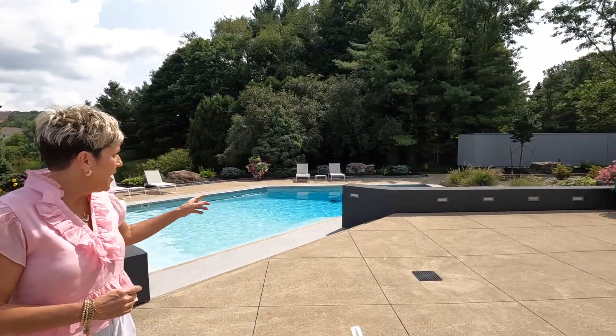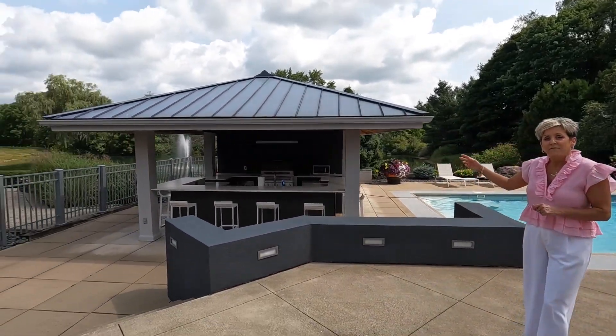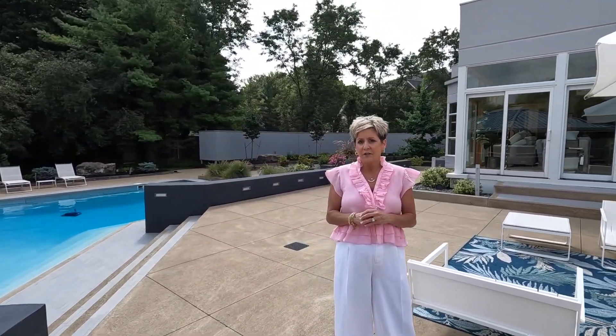Stunning outdoor oasis complete with an in-ground swimming pool overlooking a serene lake with water fountains, a full-service kitchen, and extensive patio areas. Imagine entertaining and dining along with outdoor living in this spectacular home.